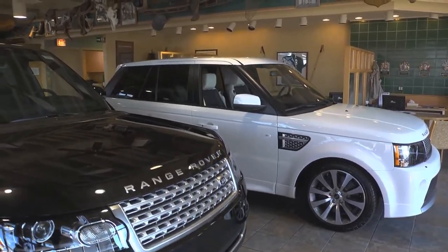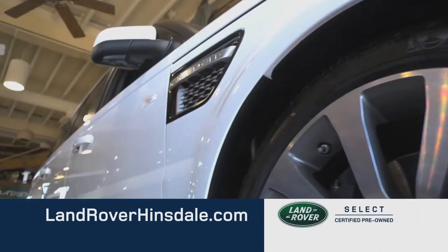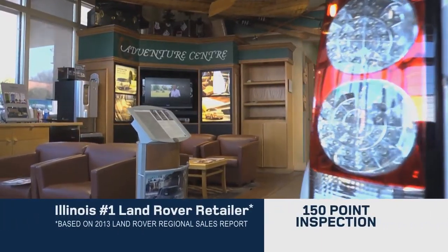In a world where it's difficult to distinguish one pre-owned luxury SUV from another, one of them stands apart: the Select Certified Pre-Owned Land Rover. Land Rover Hinsdale has the largest Select Certified Pre-Owned inventory in Illinois to choose from, plus special financing.